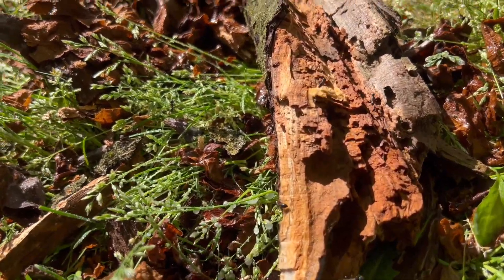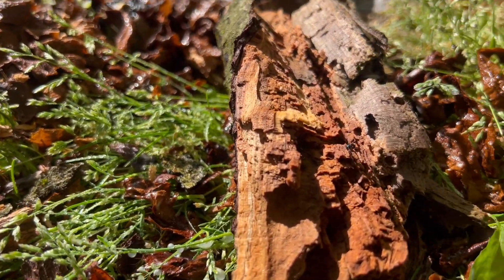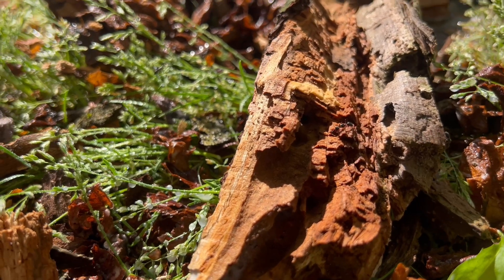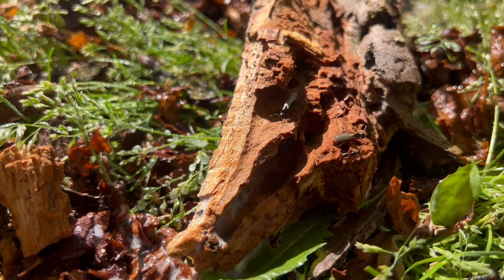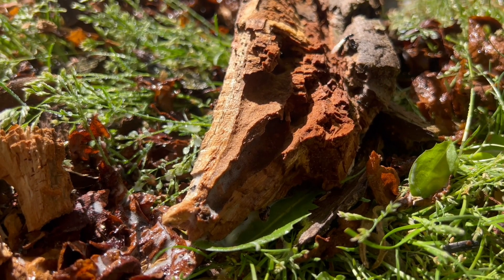As we were inspecting the exterior of this home, we found some old, dead trees in the backyard. As we took a closer look at this area, we actually found out that it was loaded with carpenter ants.